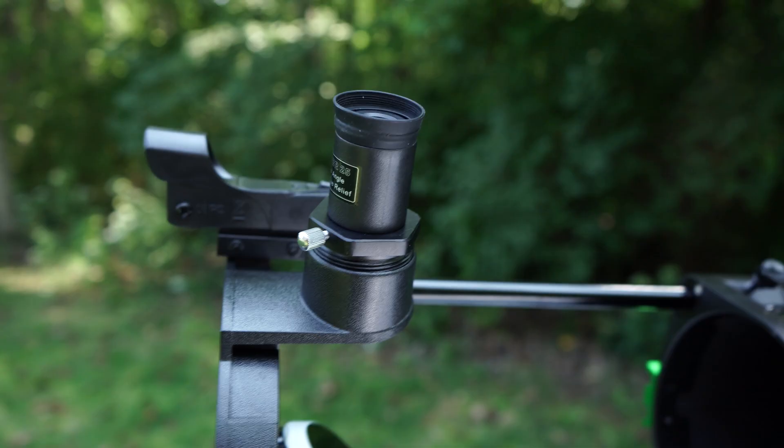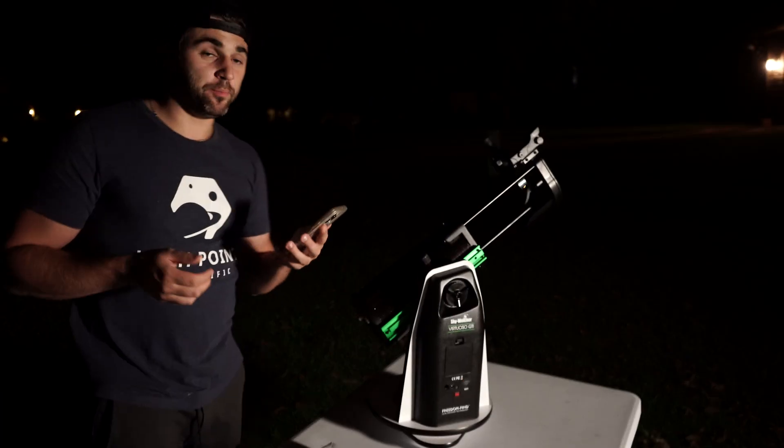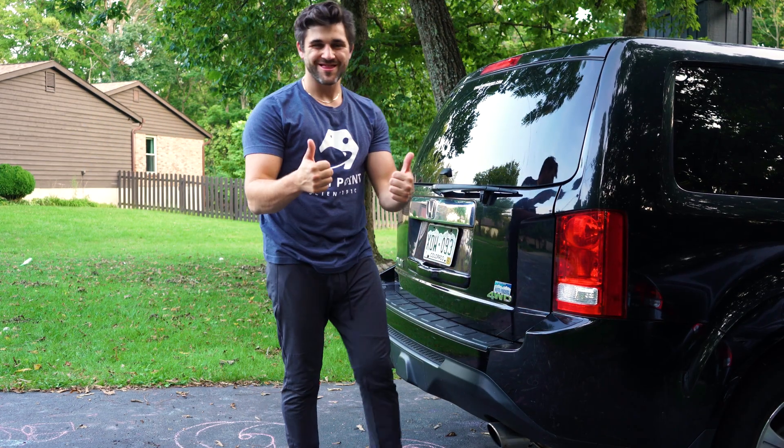It could probably be used with a planetary camera but we haven't tested it — we do have a full experience video on the GTi Virtuoso 130. My main concern would be the focuser when trying to focus a planetary camera, but through an eyepiece it was no issue. It is the GTi version so it is fully computerized, fully go-to, and tracks objects in the night sky rather well. It's a fantastic option for anyone who wants a quick viewing session, wants to take it camping, or just pack it in the back of the car and drive out to dark skies.